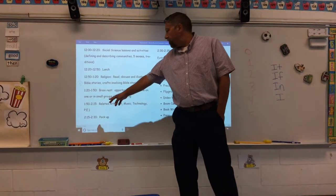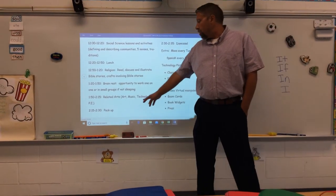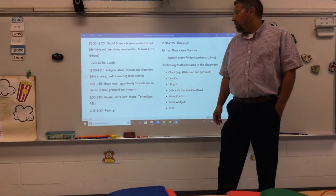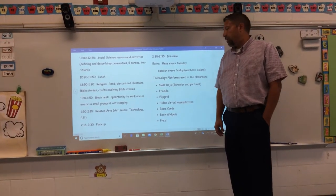From 1:50 to 2:15 we have related arts, which is either art, music, technology, or PE. We switch off weeks — last week we had art, this week we have music, and then technology and PE are coming up.